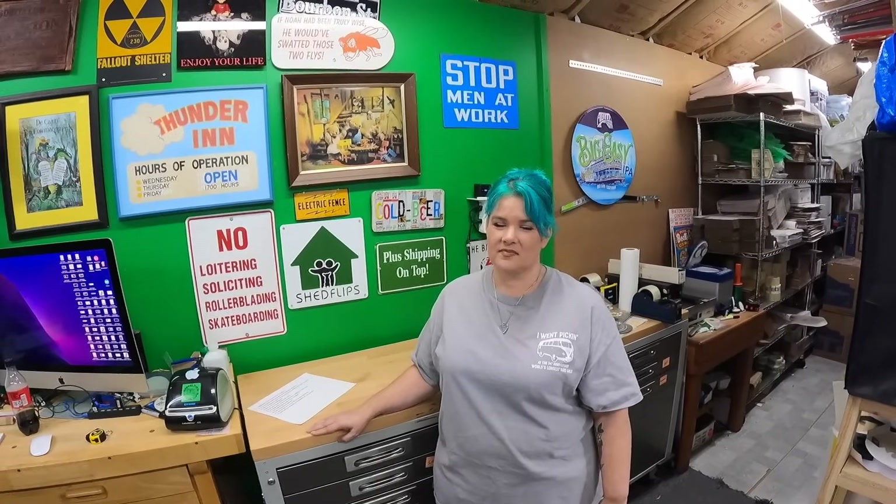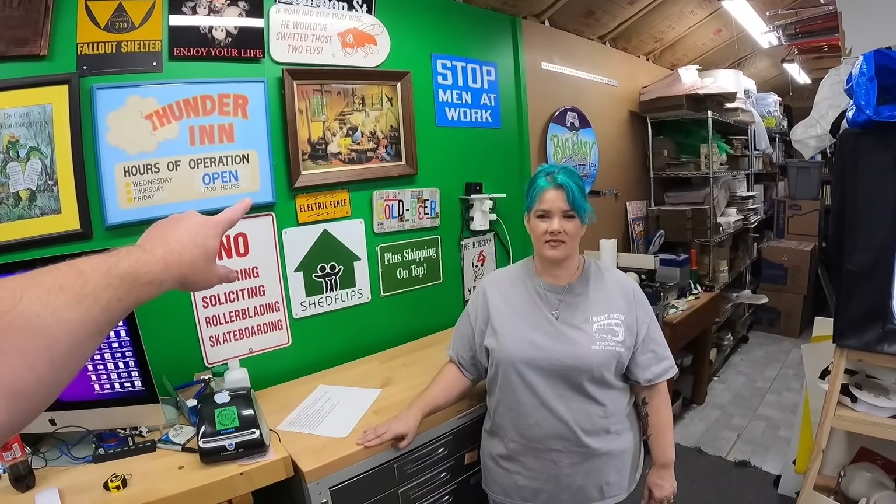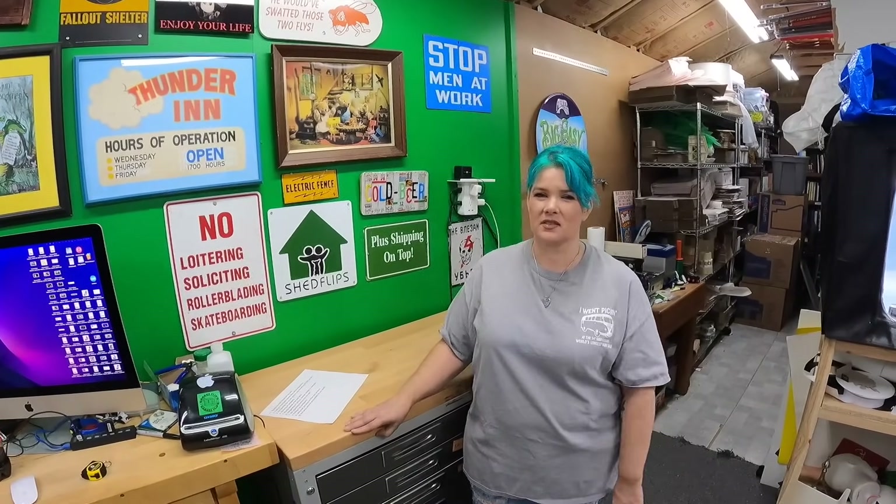Assume the best things are going to happen. If you're scared of every monster under the bed in the resale game, you'll never be able to do anything. Bad stuff does happen, but it's mostly good. 99-point-something percent of packages we send out, we never hear about again. You just have to take your punches and roll with it.